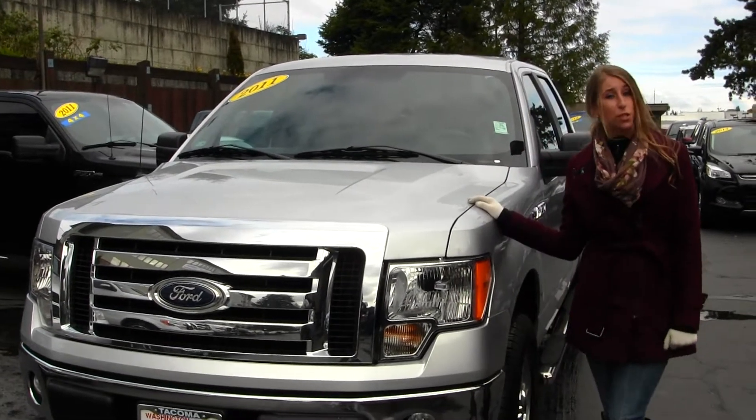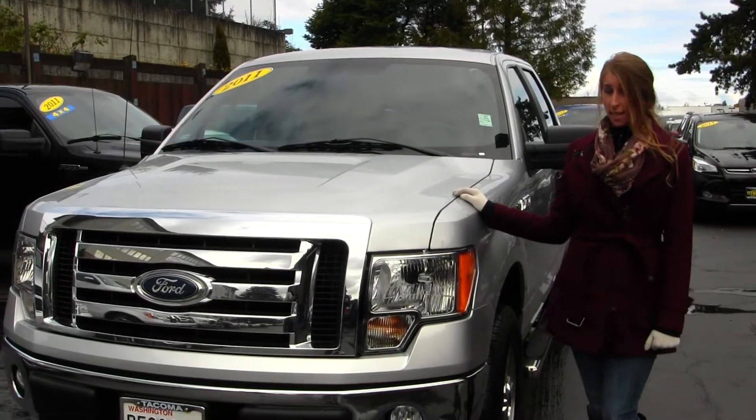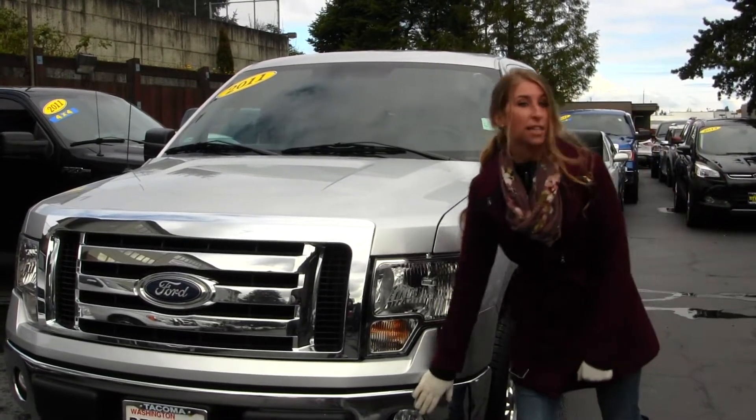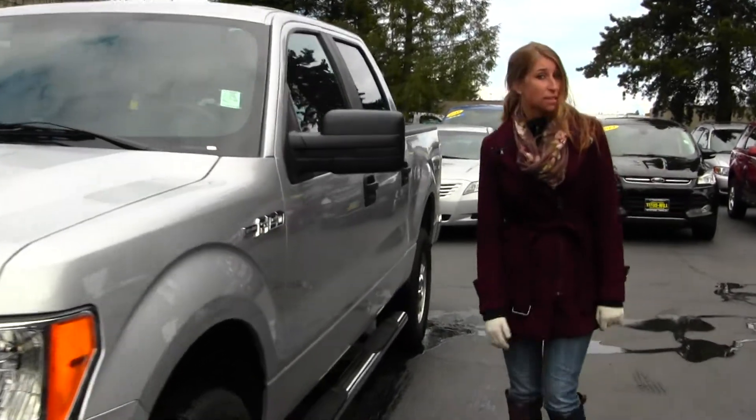Today we're looking at this beautiful Sterling Silver 2011 Ford F-150 XLT. This vehicle comes with your fog lights, alloy wheels, running boards on both sides. You also have flex fuel technology.